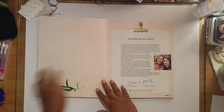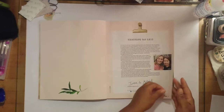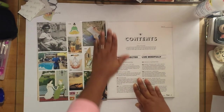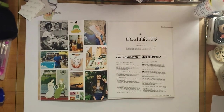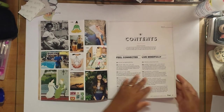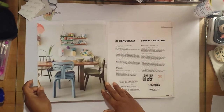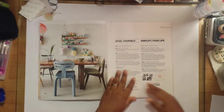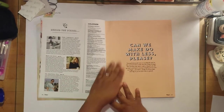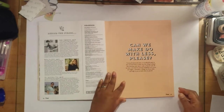I've purchased mine from Barnes & Noble — that's where I purchase most of my magazines and books, except for those I get from thrift stores. But if it's brand new, more likely than not I've purchased it from Barnes & Noble.